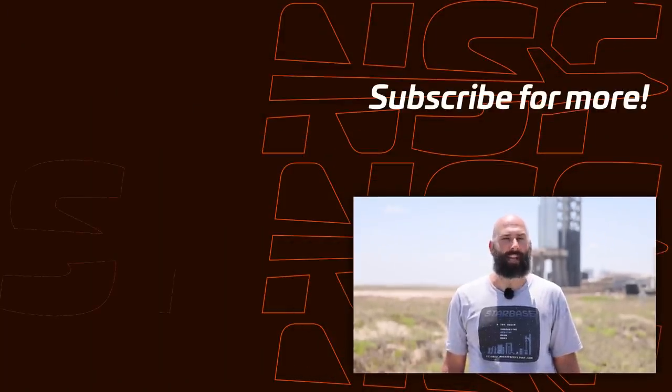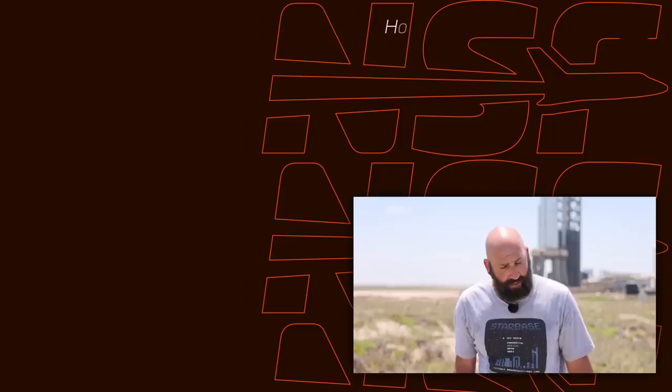That's it for this action-packed week. Thanks for watching, and as always, don't forget to be excellent to each other. Also, buy merch.